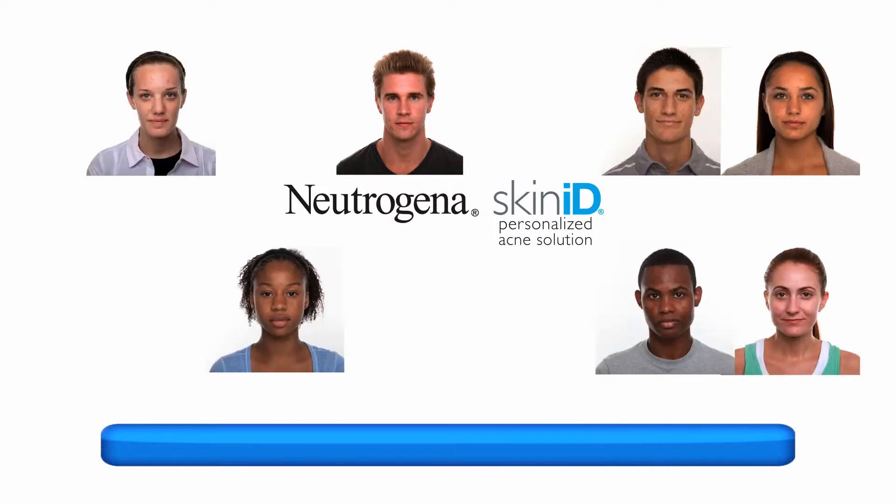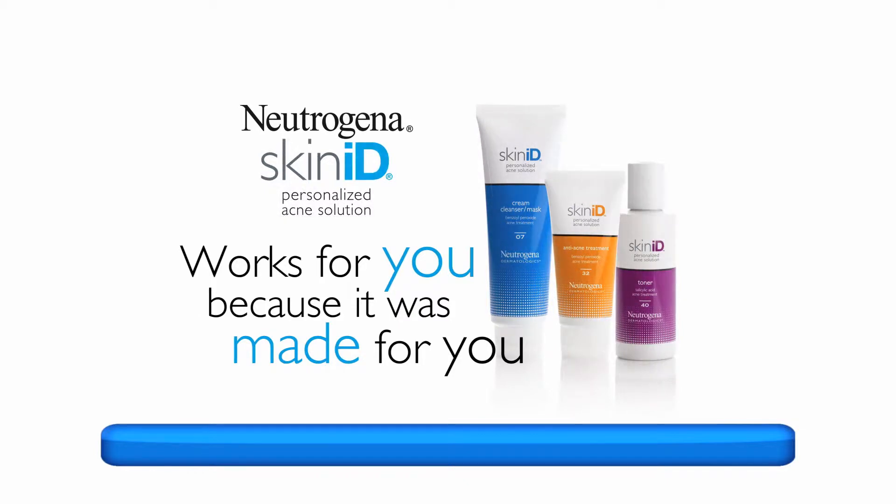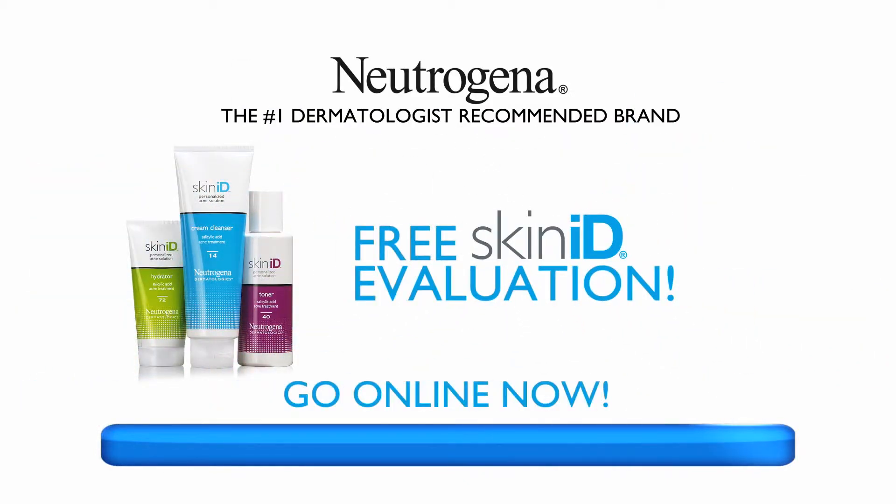Acne sufferers everywhere have finally found a treatment that works. Neutrogena Skin ID works for you because it was made for you. Go to TrySkinID.com for your free evaluation.